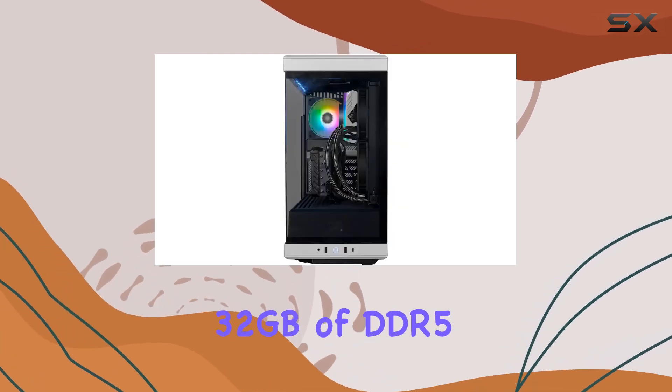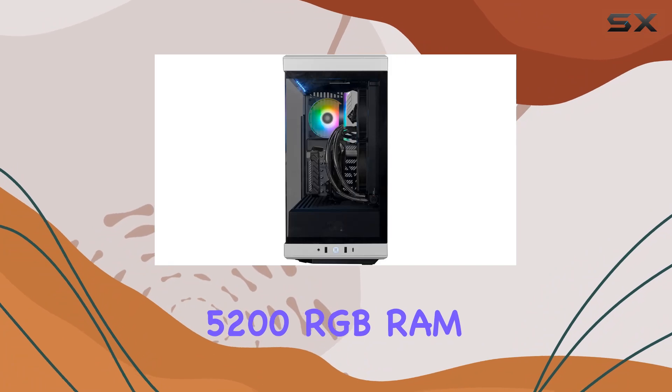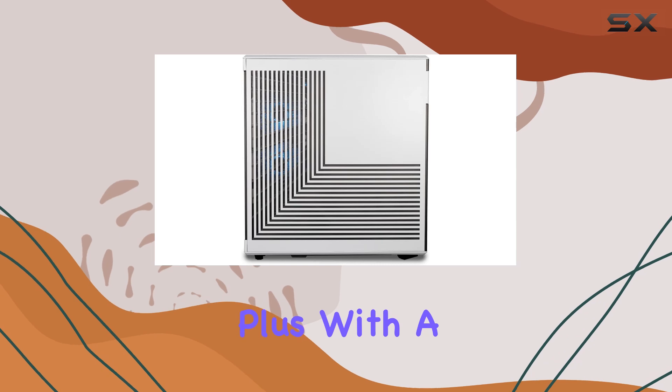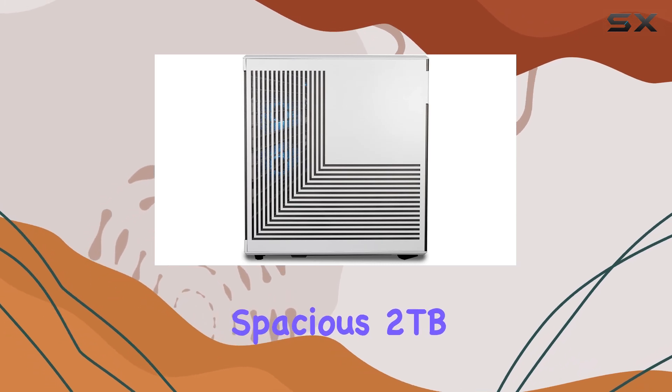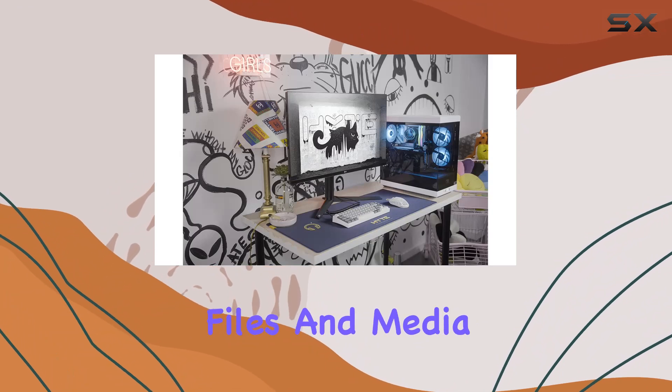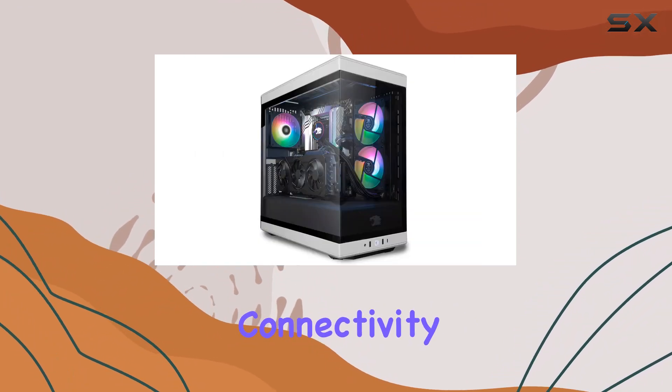But performance isn't just about the CPU and GPU. The Y40 comes equipped with a whopping 32 gigabytes of DDR5 5200 RGB RAM, ensuring smooth multitasking and lightning-fast responsiveness. Plus, with a spacious 2-terabyte NVMe SSD, you'll have plenty of storage space for your games, files, and media.